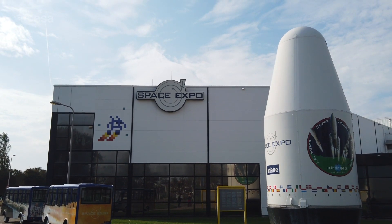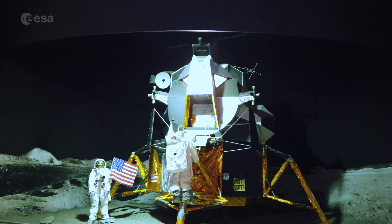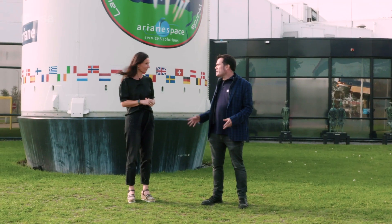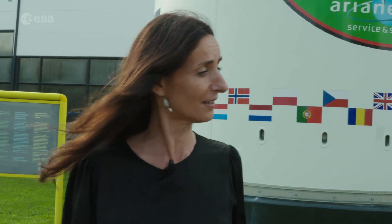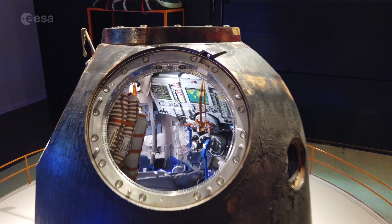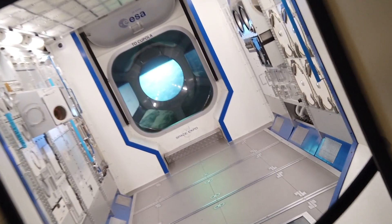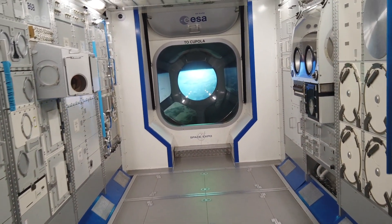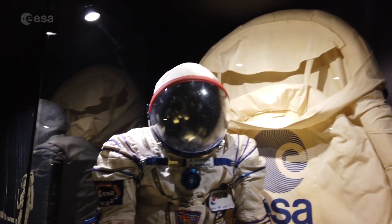ESTEC isn't normally open to visitors except during the ESTEC Open Day once a year, but it does have a public visitor centre just next door: Space Expo. Barbara Hopple, head of Space Expo, describes what visitors can see: a Soyuz capsule that astronaut André Kuipers travelled in, a life-size model of the ISS, and a special guided tour called the Goffit 19 Proof Tour. Space Expo is open six days a week, from Tuesday to Sunday — you're welcome any time.